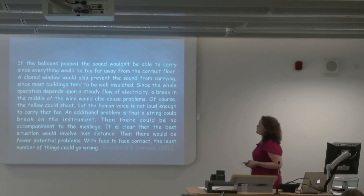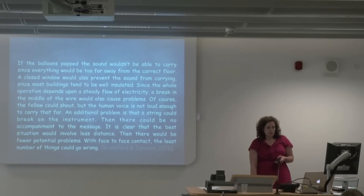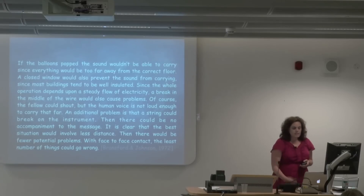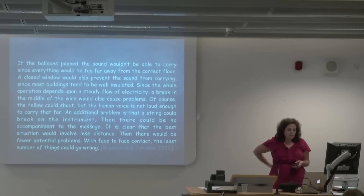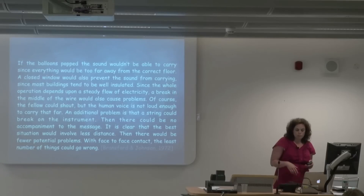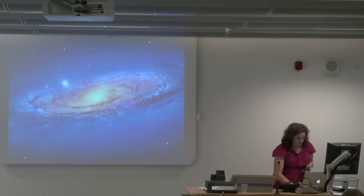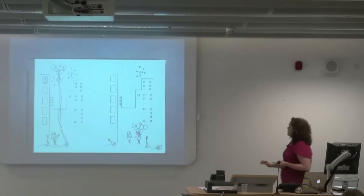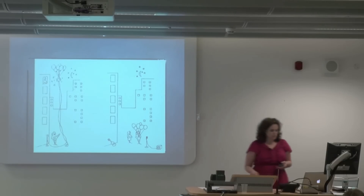So this is the second story: 'If the balloons popped, the sound wouldn't be able to carry, since everything would be too far away from the correct floor. A closed window would also prevent the sound from carrying, since most buildings tend to be well insulated. Since the whole operation depends on a steady flow of electricity, a break in the middle wire would also cause problems. Of course, a fellow could shout, but the human voice is not loud enough to carry that far. An additional problem is that a string could break in the instrument, and then there could be no accompaniment to the message. The best situation would involve less distance — then there would be fewer potential problems with face-to-face contact.' If you've seen the appropriate slide beforehand, then it potentially might have an impact on how well you remember information from this particular story.